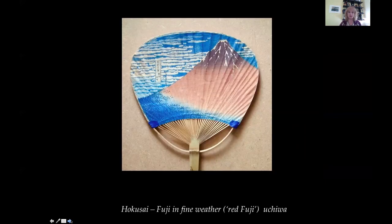Fan print. Fuji in Fine Weather by Hokusai, from the 36 Views of Mount Fuji. This print is a famous image of the red Fuji made into a fan. Many artists made special designs for fan prints — for uchiwa like this one, or sensu, the folding fans — as an artistic challenge to create a good design within an unusual format.